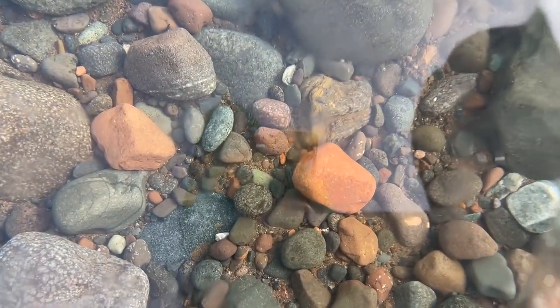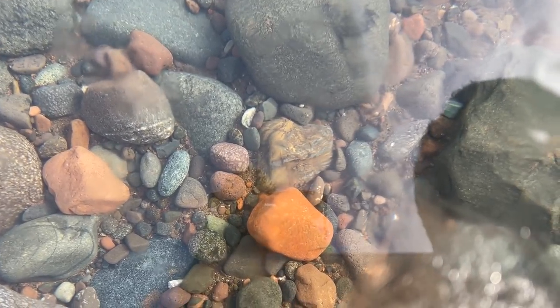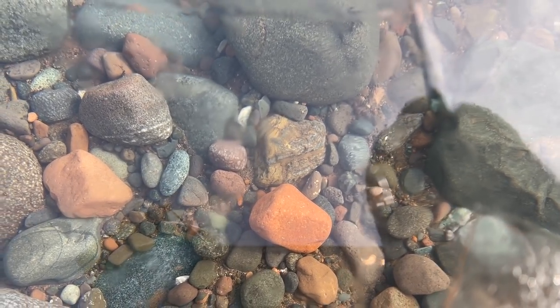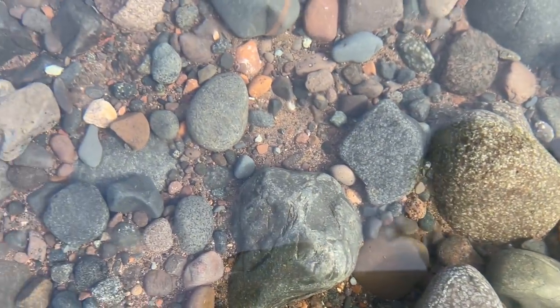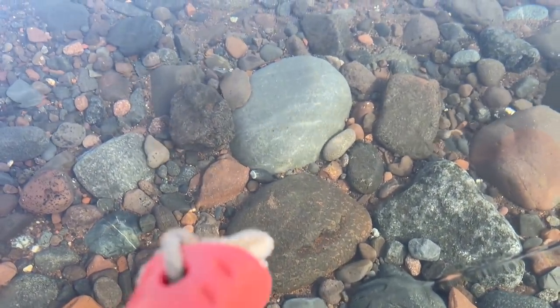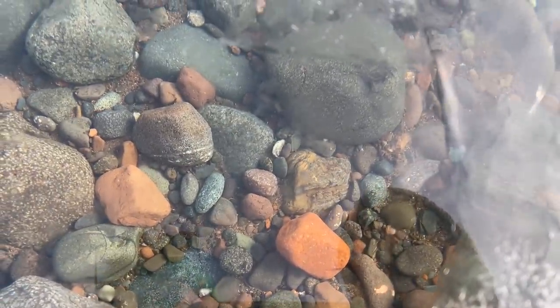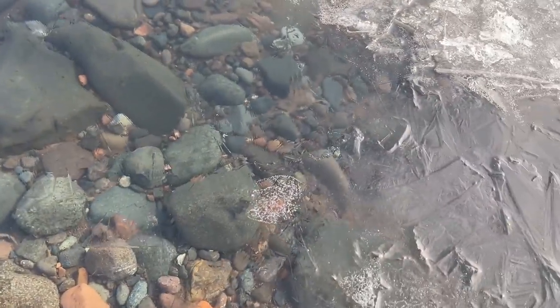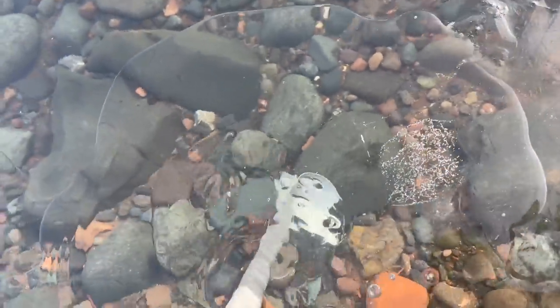Look at how clear this is through the ice. That yellowish one above the orange one is one I'm looking at — I don't believe it's an agate, it might be some jasper, but I just had to show you how clear this is. I see a really cool one over there. We'll grab this yellow one and then I'll grab that black one with the white tip on it. We're breaking through ice.